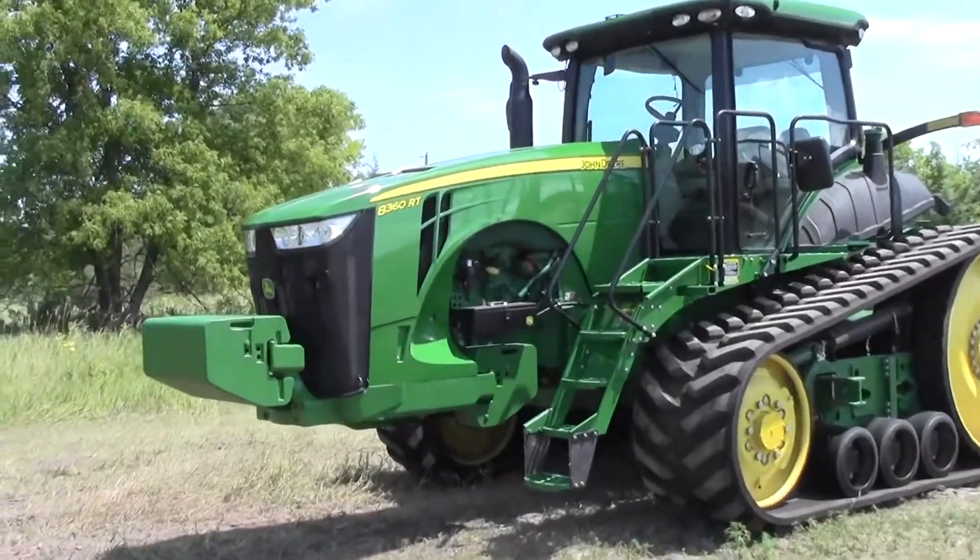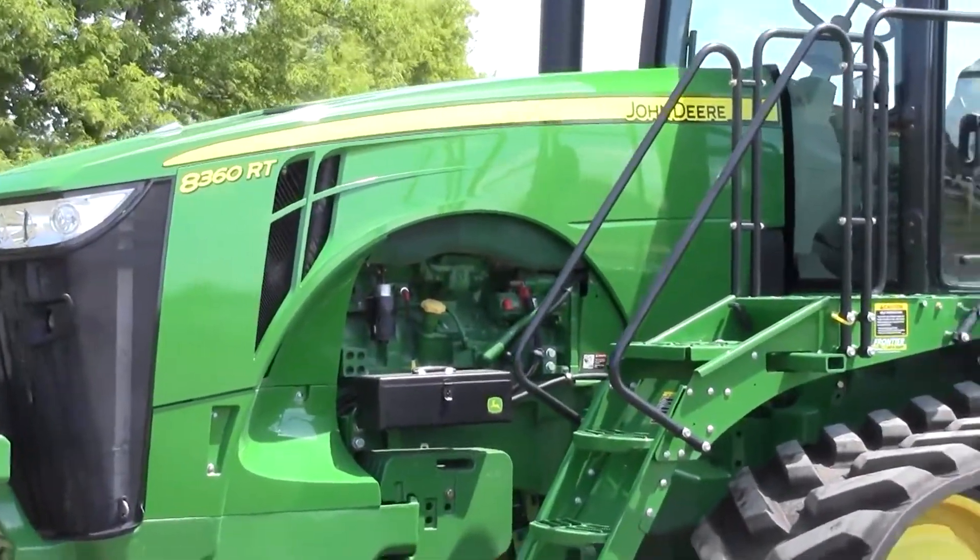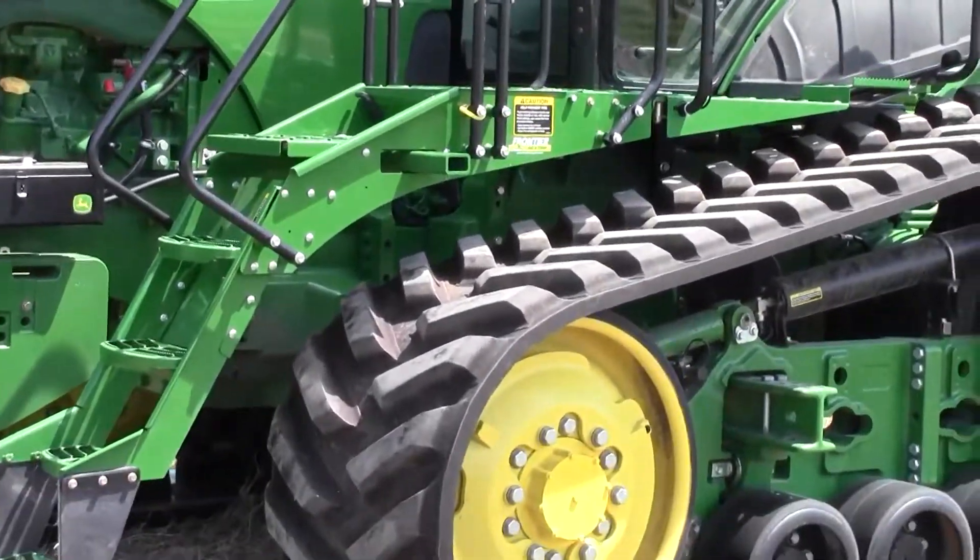Hi, we're here today at Frontier Ag and Turf in Cannon Falls, Minnesota, letting you know about a very nice 8-360RT tractor that we have on our lot.